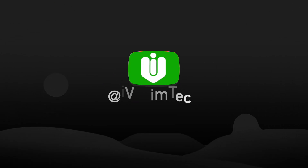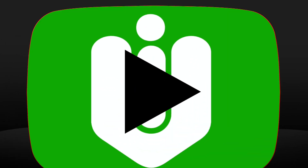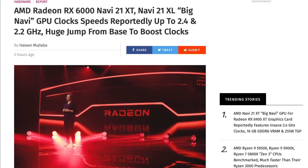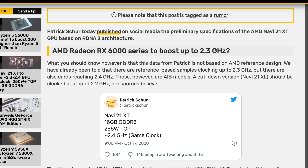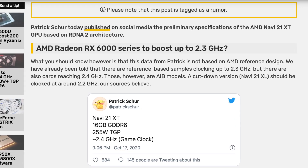Hello my friend, it is I, Vadim. How are you doing? The latest big Navi news just hit the web. Everyone is talking about RDNA 2 GPU core clock speeds right now.